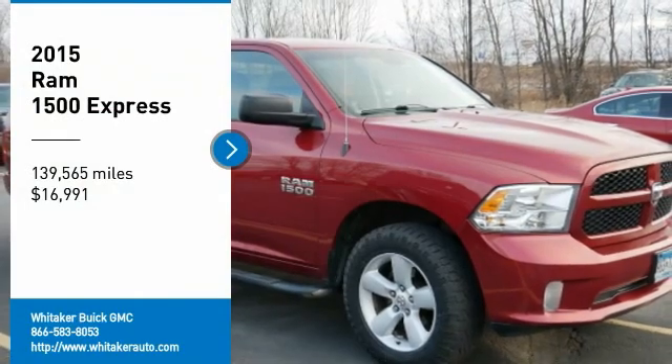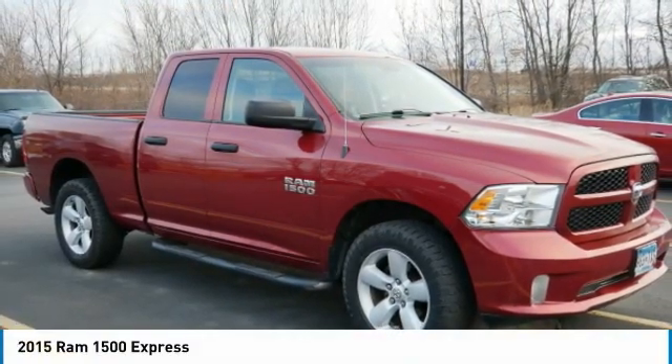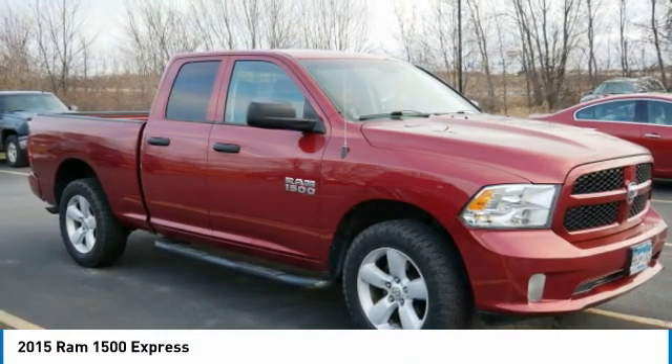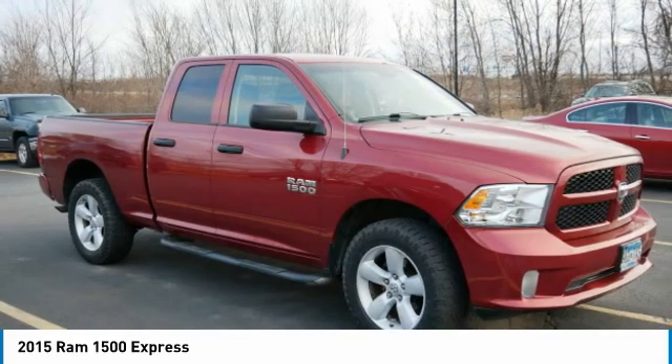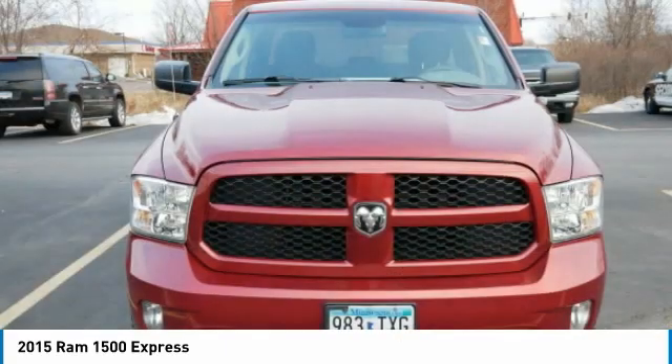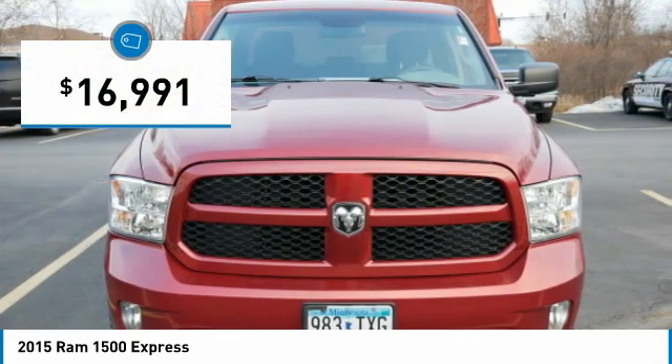We are pleased to show you the 2015 Ram 1500. When the Ram 1500 went against the Chevrolet Silverado, Ford F-150, and Toyota Tundra, which are all excellent trucks in their own right, the Ram took home the prize for its well-rounded strengths and is priced below $20,000.